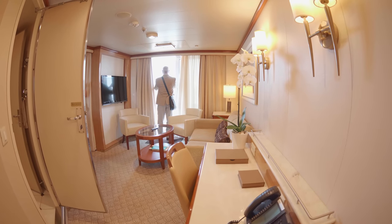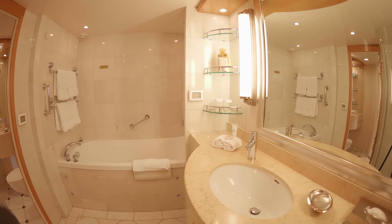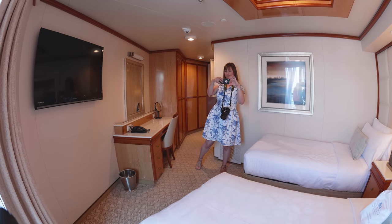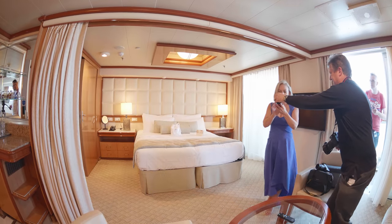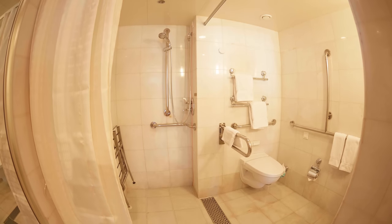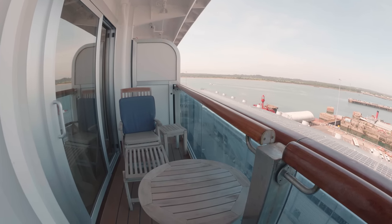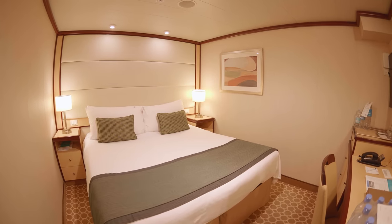Now on Deck 14 let's take a look at some of those cabins, starting with the aft corner suite. Next up we have the spacious accessible suite. Here we have a standard inside cabin.